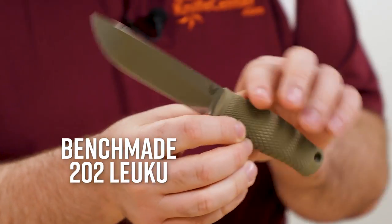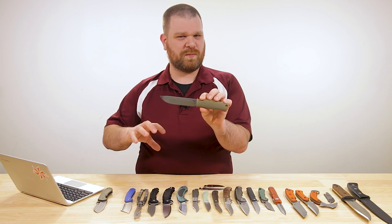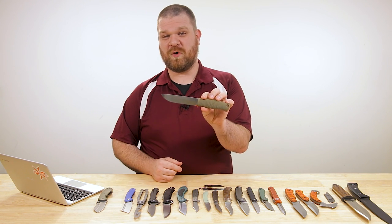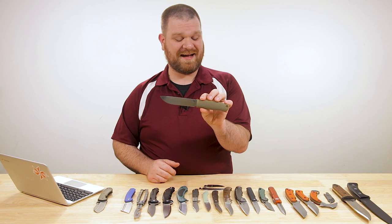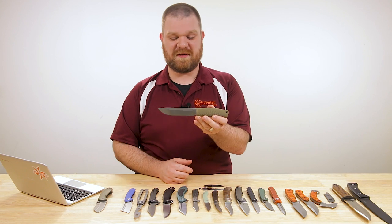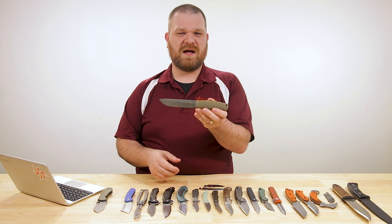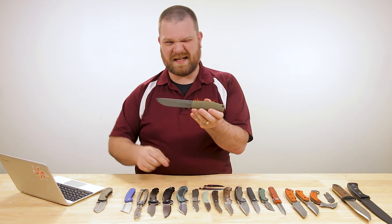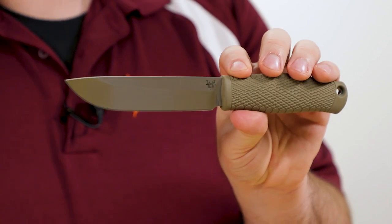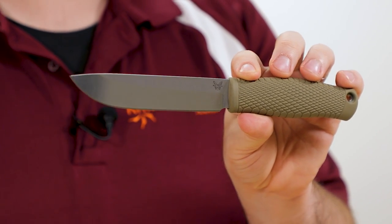Next up, we've got a new fixed blade from Benchmade. This is the 202 Lyuku — technically not brand new. We did have our first batch come in a little bit ago, but I wasn't able to show you on our videos because our entire first batch went to filling our pre-orders. So this is actually the first time I've gotten a chance to hold this knife since before that first batch came in. That's important to note — we do take pre-orders on regular line items, so you can get your spot in line. As of right now when we're shooting this video, we do have more in stock and they're ready to be ordered.